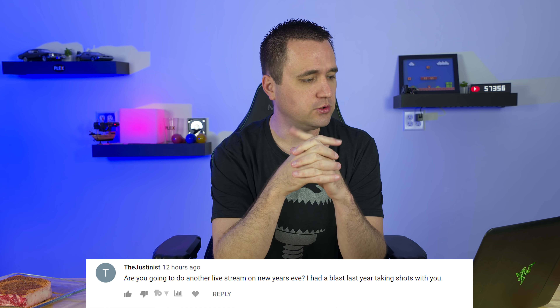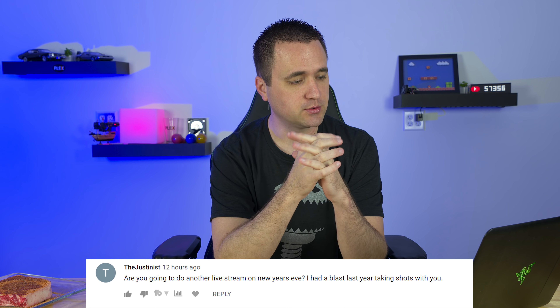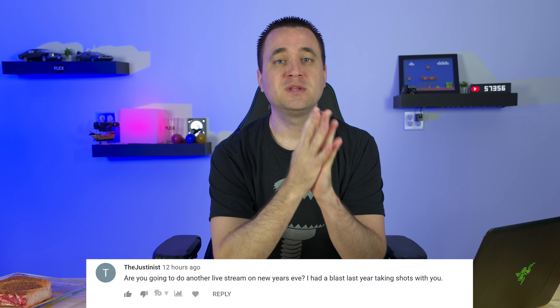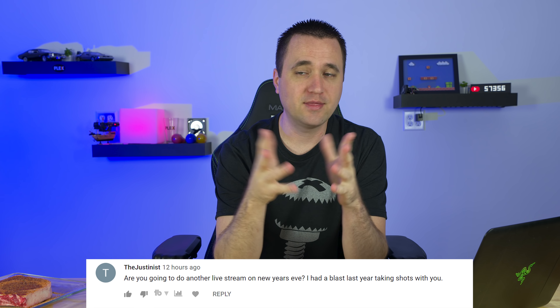The first question is from The Justinist: 'Are you going to do another live stream on New Year's Eve? I had a blast last year taking shots with you.' That hangover was brutal. To answer that question — probably not. New Year's falls on a Tuesday, so it really depends on whether I have that day off from work. The problem is I open myself up for failure — last year I did $5 donations and chugged a beer, which backfired very quickly. Let's just say there's a 50-50 chance.